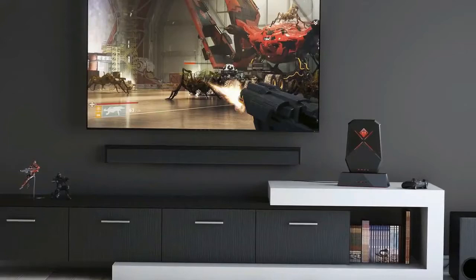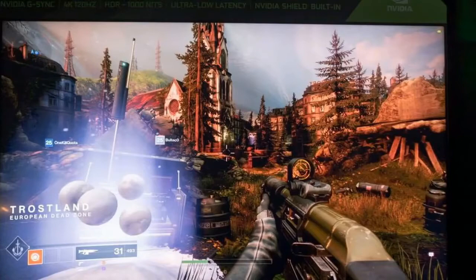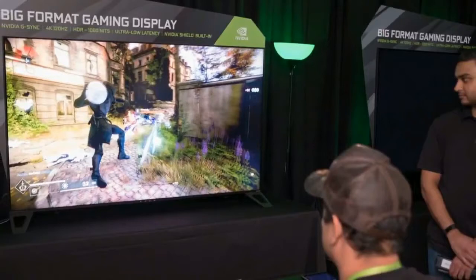Even looking at this 65-inch display's spec sheet, which includes 4K, high dynamic range, 1000-nit brightness, quantum dots, and 120Hz, had us foaming at the mouth. It's literally the gaming display of our dreams.